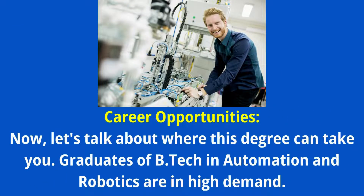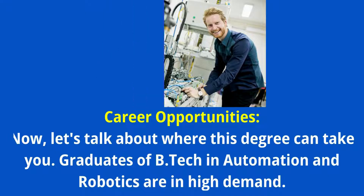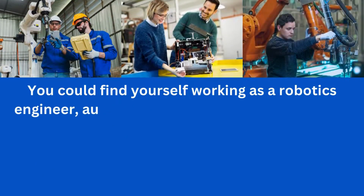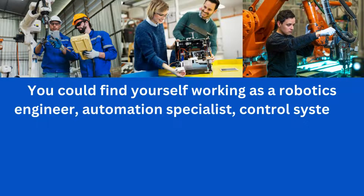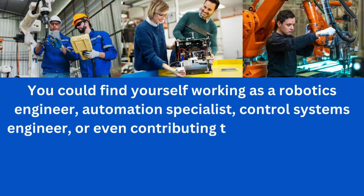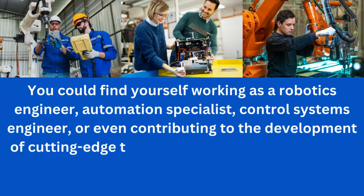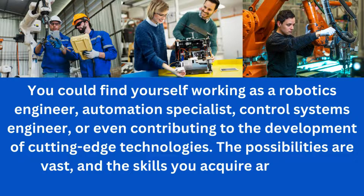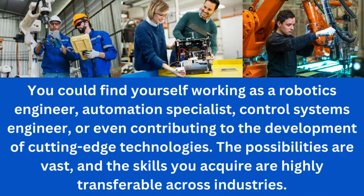Now let's talk about where this degree can take you. Graduates of BTEC in Automation and Robotics are in high demand. You could find yourself working as a Robotics Engineer, Automation Specialist, or Control Systems Engineer, or even contributing to the development of cutting-edge technologies. The possibilities are vast and the skills you acquire are highly transferable across industries.